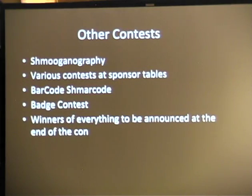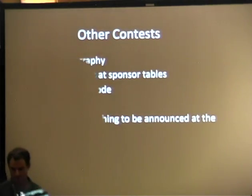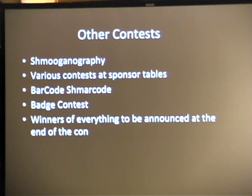Other contests: Schmookanography is back. It may or may not involve the giant stargate that's down the hallway. There is literally a giant stargate — I swear to god, go down the hallway. It's like Ra is going to come out of it and bad acting will follow.